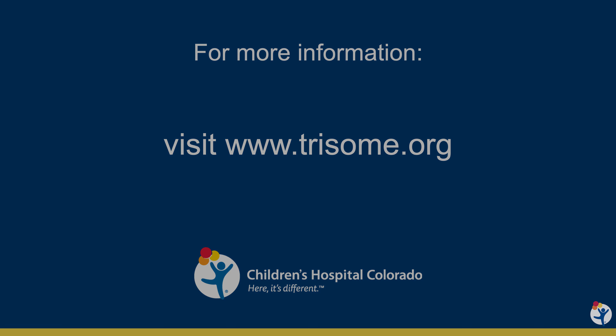Thank you for joining us today as we talked about screening for celiac disease, especially in kids with Down syndrome. We're currently recruiting patients with Down syndrome for our study. For more information, please visit www.trisome.org.